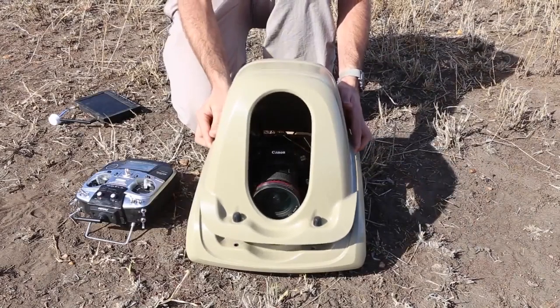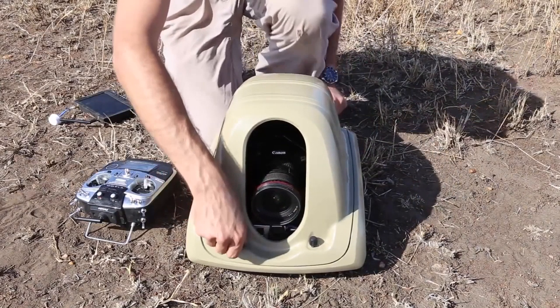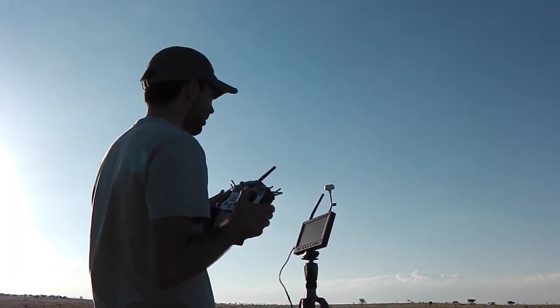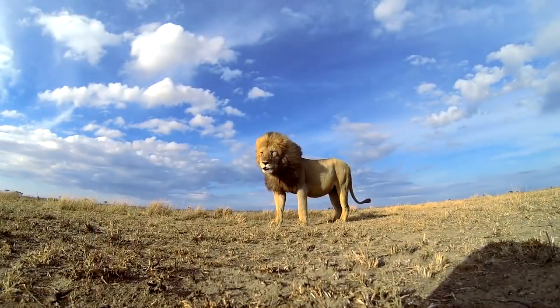The project I'm probably best known for is the Betelcam project. Betelcam is a remote control camera buggy that I created that allows me to get close-up wide-angle photographs of potentially dangerous African wildlife without risking my own life.